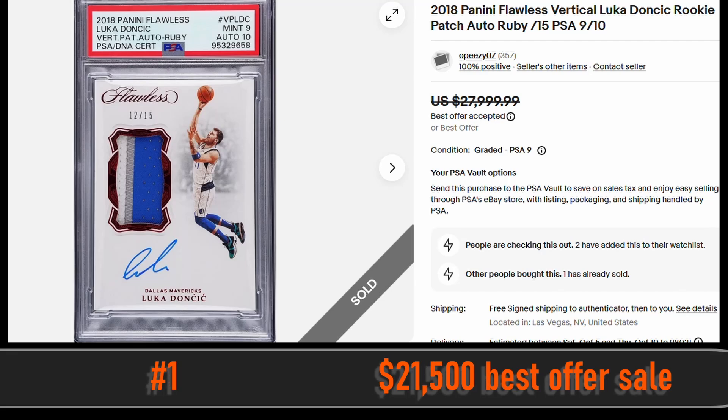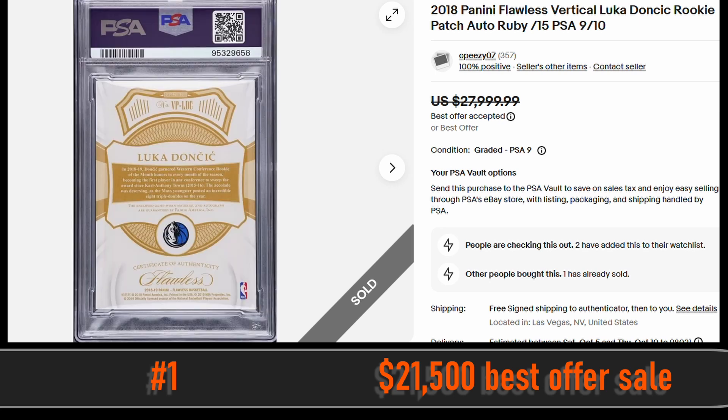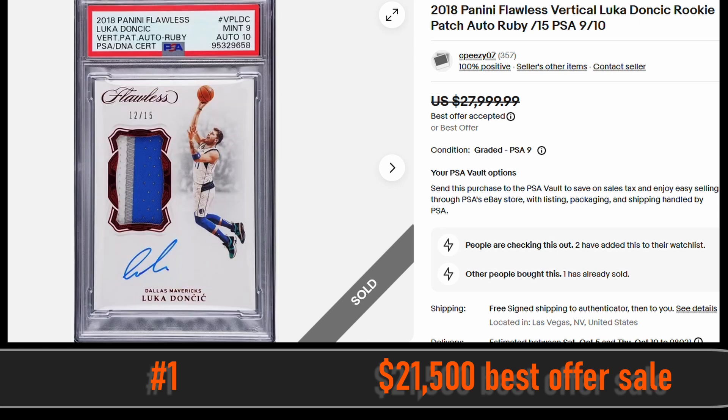At number 1, we have the 2018 Panini Flawless Luka Doncic Rookie Patch Auto Card. This card is graded a PSA 9 and is numbered to 15. It sold via fixed price sale for $21,500.